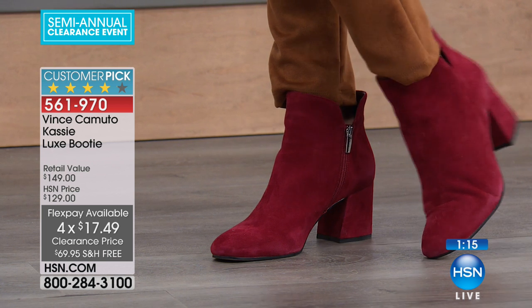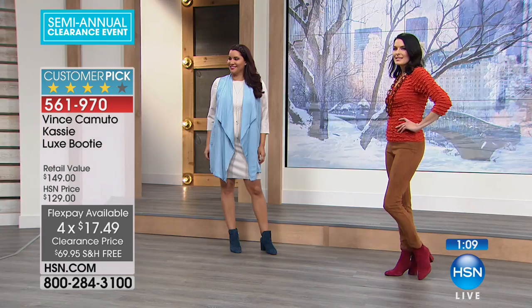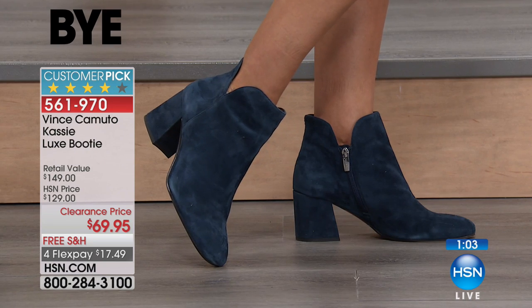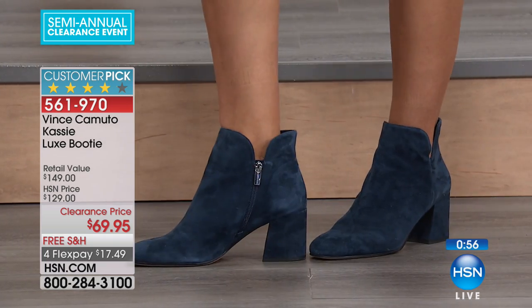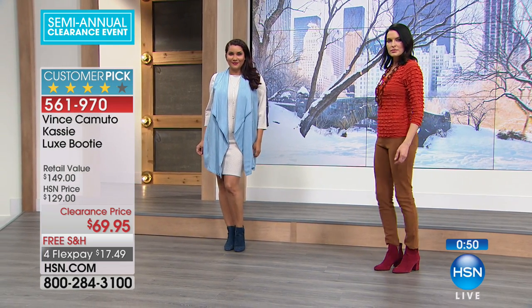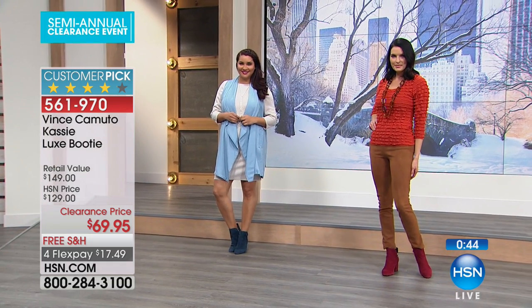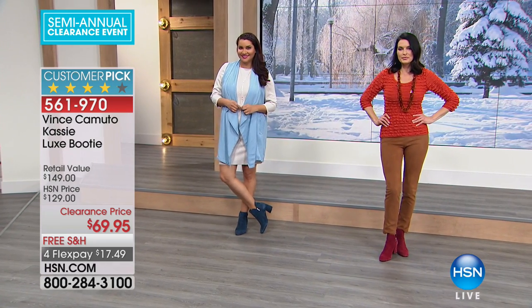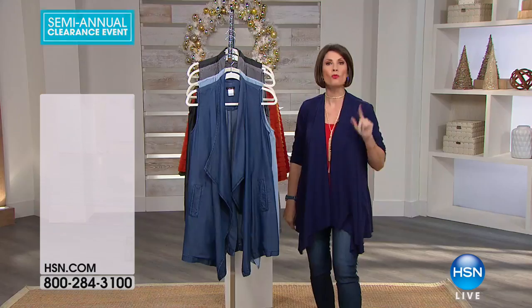Because it is that Vince Camuto line — that classic style with the richest, most beautiful, highest quality suede — you will be wearing these year after year. Every time you put them on, you're going to feel put together. If you'd like to order them, clearance price at $69.95, item 561-970. Sizing goes from 5.5 to 10, 11, and 12. You can order medium or wide widths.